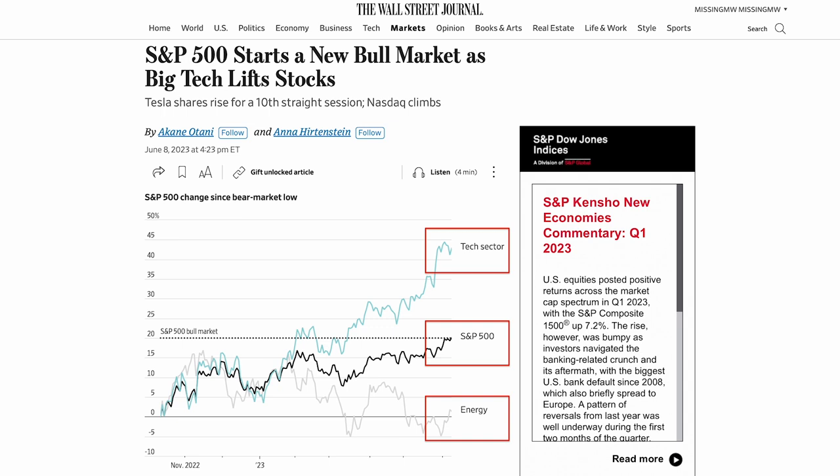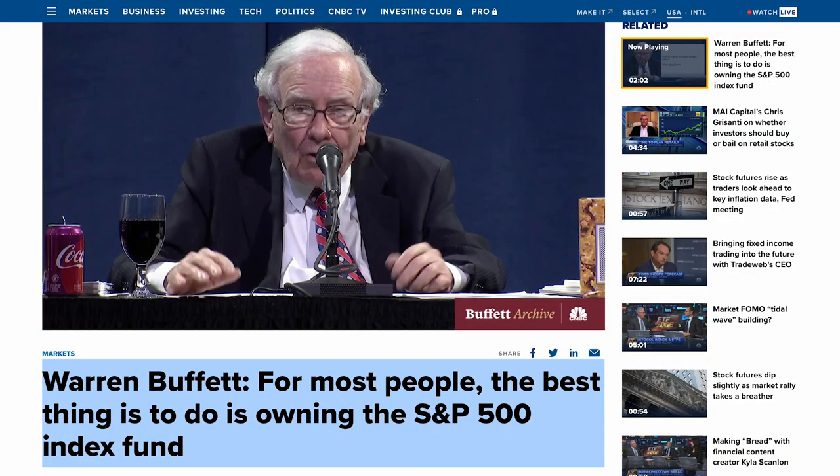In my opinion, it never makes sense to try to time the market, predict the stock market, or bet against the market, especially the S&P 500 or the NASDAQ 100. For most investors who don't have the time or the expertise to research their own stocks, a much better long-term investing strategy is to keep buying the entire market such as the S&P 500 or NASDAQ 100 over time, then keep buying more shares whenever there are large dips or large corrections. More importantly, own them for the long term.